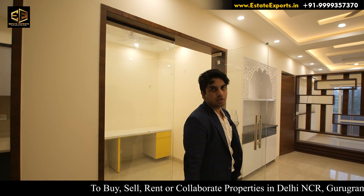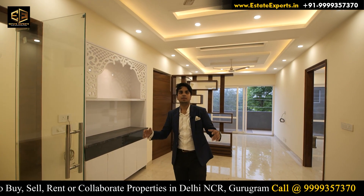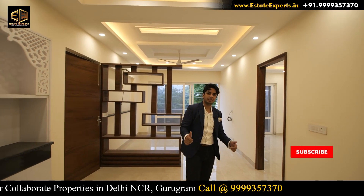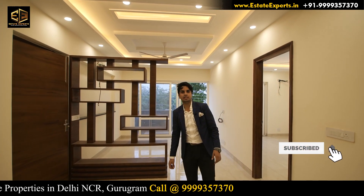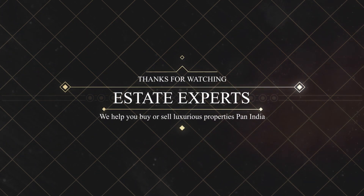If you liked this video, please like and share it so that more people know about this property. If you are new, subscribe to the channel and press the bell icon so you don't miss the next video. Thank you for watching. Stay tuned.